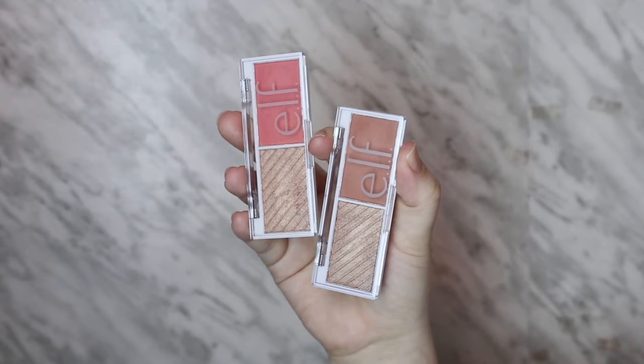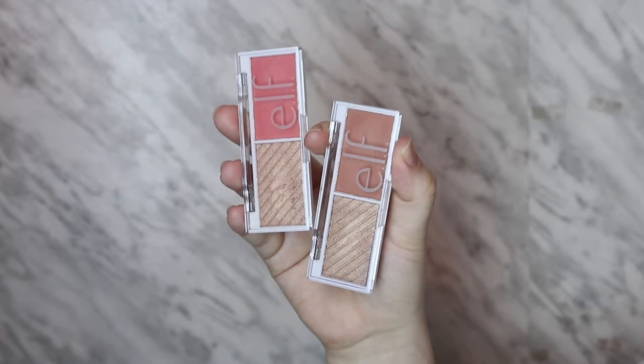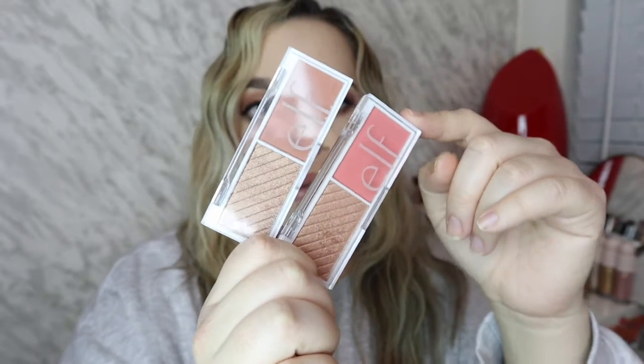Moving on, these are two new goodies I got — the new Bite Size ELF duos. I am obsessed with them. We have Guava and we have Spiced Apple. I like both of these — the highlighters are a little too dark for me but I am really loving these blush colors. I do use this highlighter from the Guava one, I'm actually wearing it today. Let me show you guys what these look like.